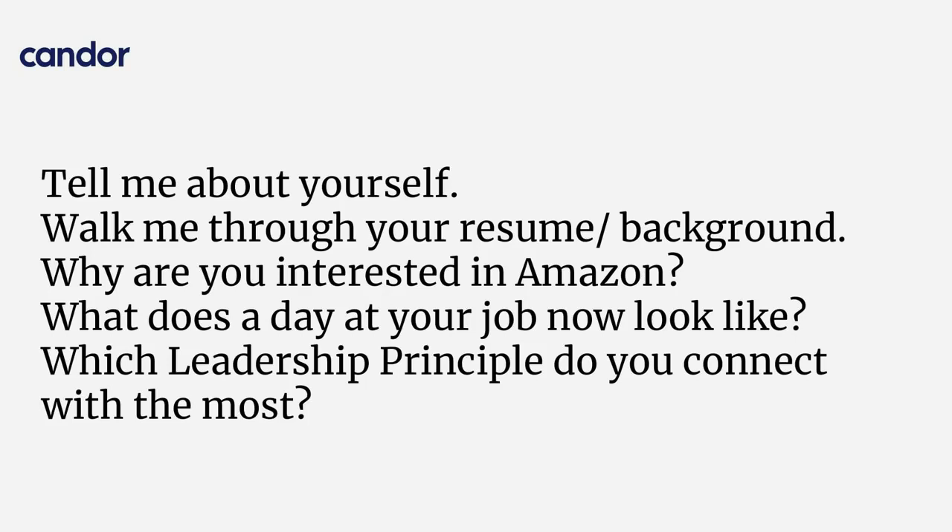'Which leadership principle do you connect with the most?' This is important. Definitely make sure you study every single leadership principle before your interview — this is something you should do for Amazon. They really care about this, so you should absolutely be prepared to talk about it and help your recruiter out by being prepared.